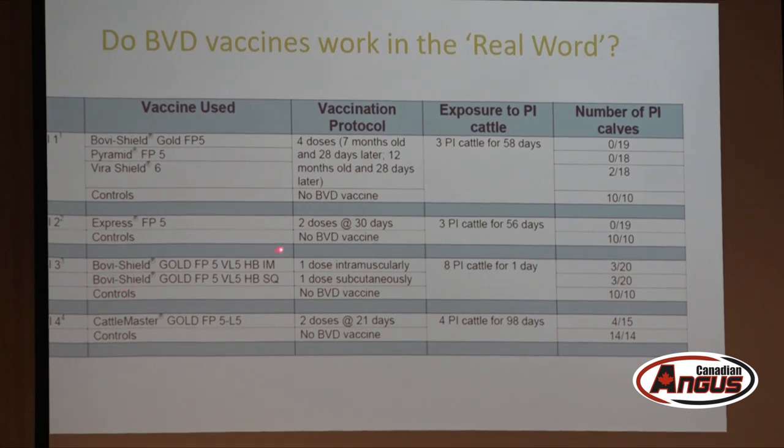A Michigan State study gave Bovi-Shield either intramuscularly or subcutaneously and exposed cows to six PI cattle for one day. Three out of 20 vaccinated cows had carrier calves, versus all unvaccinated animals. A final study using Cattle Master — an inactivated-type vaccine — with four PI calves for over three months showed about 75% protection, suggesting killed vaccines may not do as thorough a job as modified-live products.